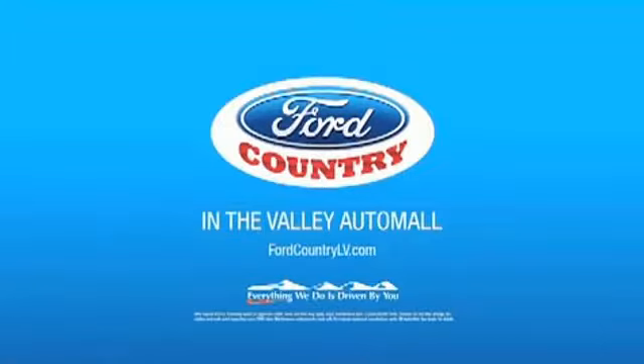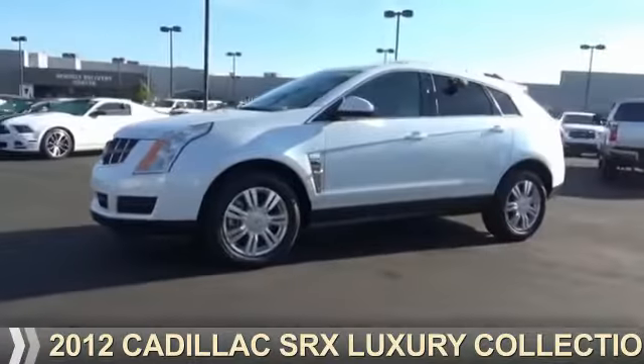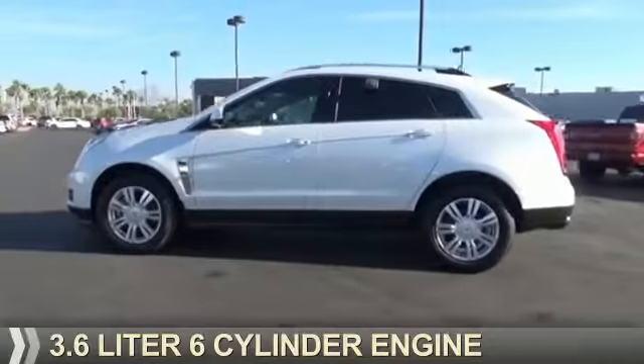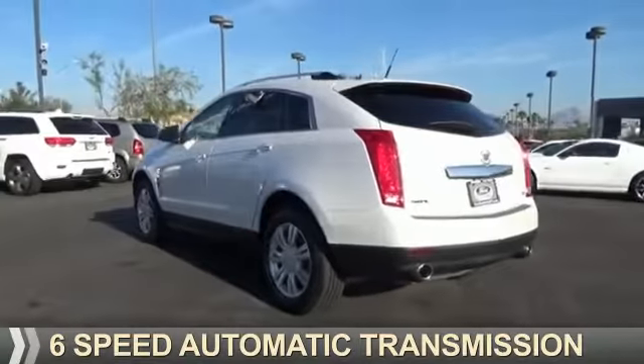Visit Ford Country in the Valley Auto Mall today. Presenting the 2012 Cadillac SRX. It's powered by front wheel drive, a 3.6 liter, 6-cylinder engine, and a 6-speed automatic transmission.